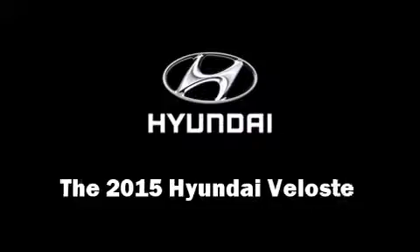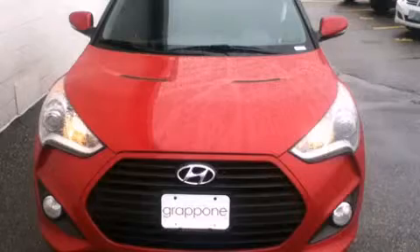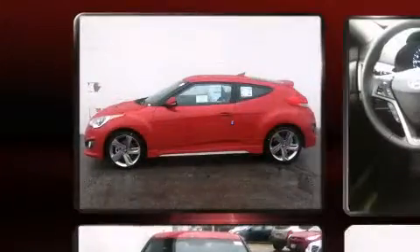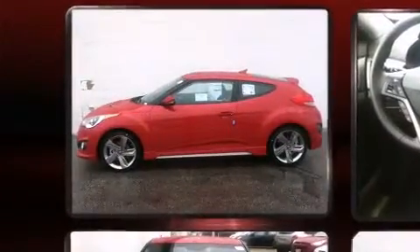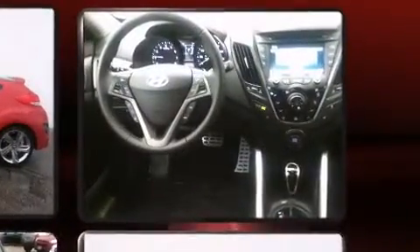The 2015 Hyundai Veloster. It features an automatic transmission, front-wheel drive, and an efficient four-cylinder engine. A turbocharger further enhances performance while also preserving fuel economy.